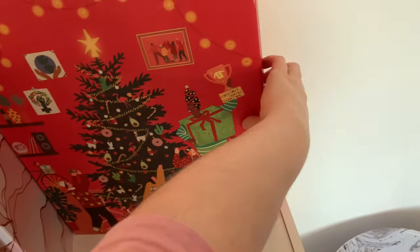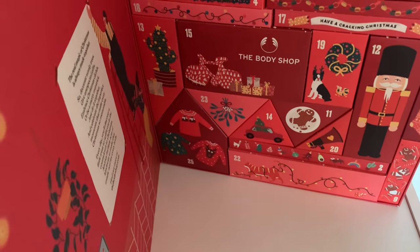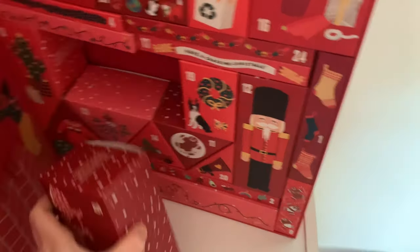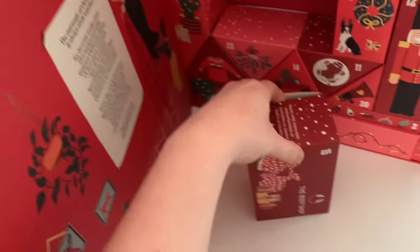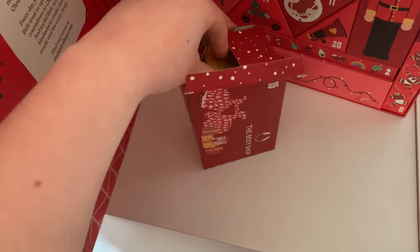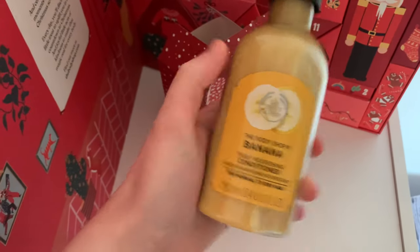Then we have my Body Shop advent calendar - day 15. I think this could be the conditioner to the banana shampoo that I got, which I'm hoping for because I can't wait to use them together. Yes it is! This has really excited me - I cannot wait to use them together. I've been dying to try these products for the longest time so I'm very excited.